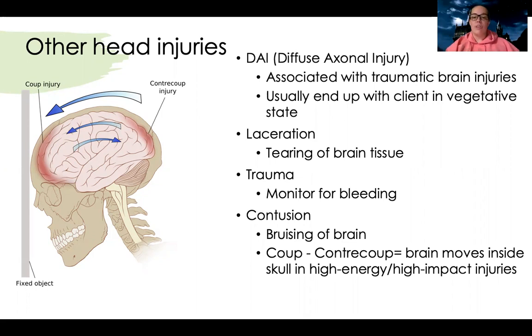A laceration is a tearing of brain tissue. In trauma we're monitoring for bleeding. There's also bruising on the brain, called a contusion, and there's what's called a coup-contrecoup injury. With blunt force — like in a car accident where your body gets flung forward at high impact — your brain shifts to the front and gets bruised there. Then you get shifted back from the rebound pressure, and your brain hits the back. So you get bruised front to back. It's a specific injury common in high-energy or high-impact situations.